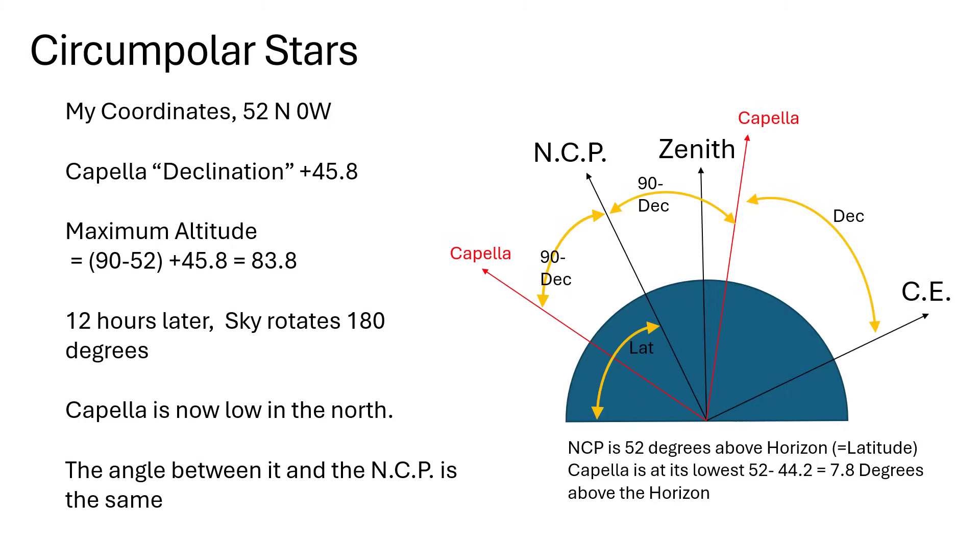With a little trigonometry, the maximum altitude for Capella — the near-vertical line in the diagram — is 83.8 degrees: that's 90 minus 52 plus 45.8. The celestial equator is 90 minus 52 above the horizon, and you add the 45.8 to reach Capella. Twelve hours later the sky has spun around, and Capella is at its lower position, just 7.8 degrees above the horizon.